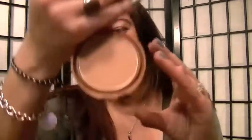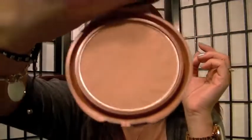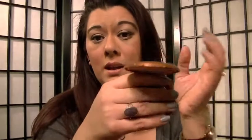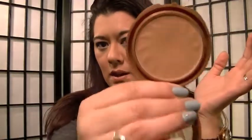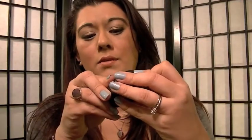My favorite bronzer is NYC's in Sunny. I love this one — it was probably like $2.99. I have a lot of bronzers, including Tarte's, but I go back to this NYC one almost every day. I really like it because it's matte.